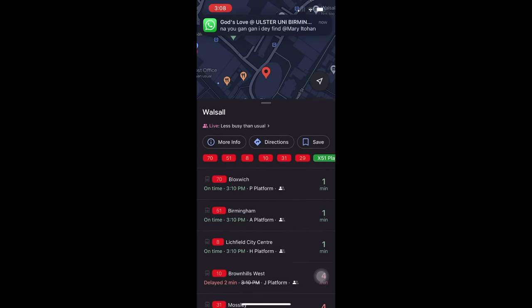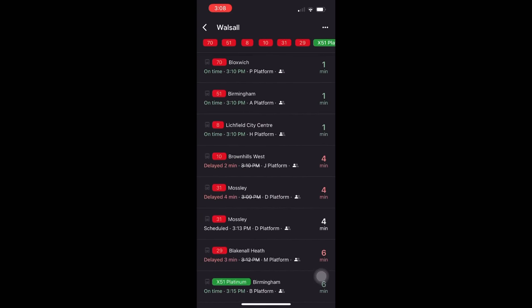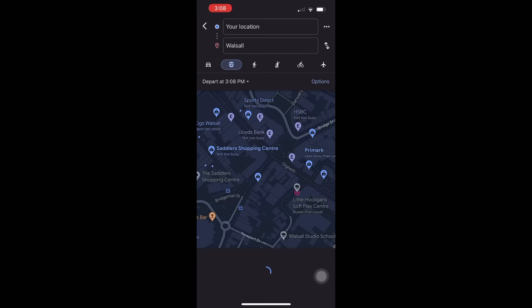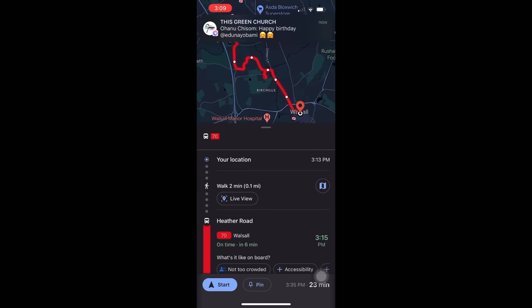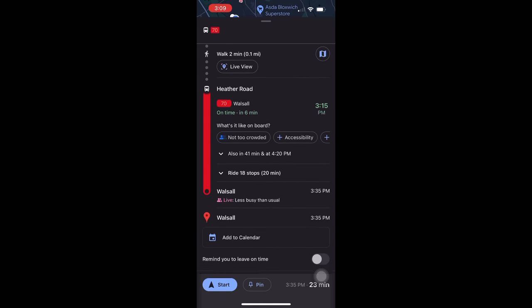The red ones are the buses and the green one is the train. Whichever one you choose — for me, I'm choosing the bus. Click the direction button and it narrows it down. The one on top is usually the fastest and the closest, which is why I'm going with Bus 70. It's going to be here in 23 minutes.